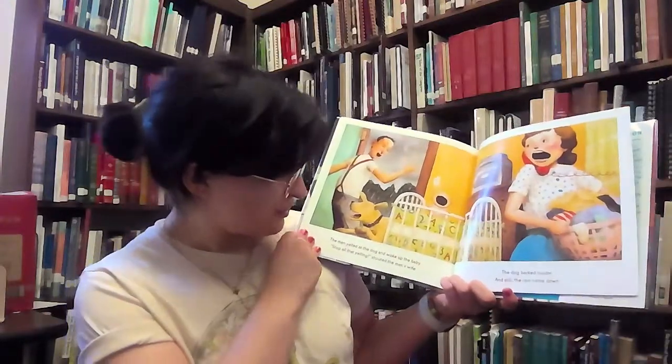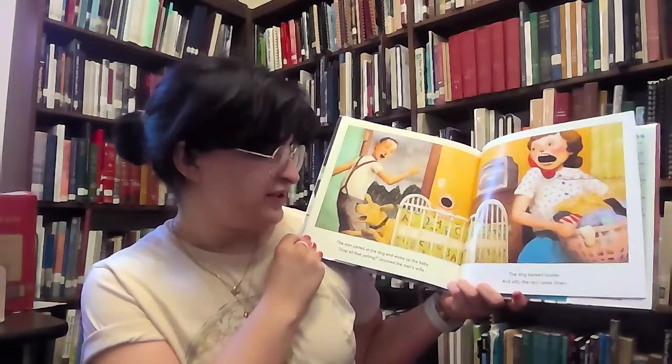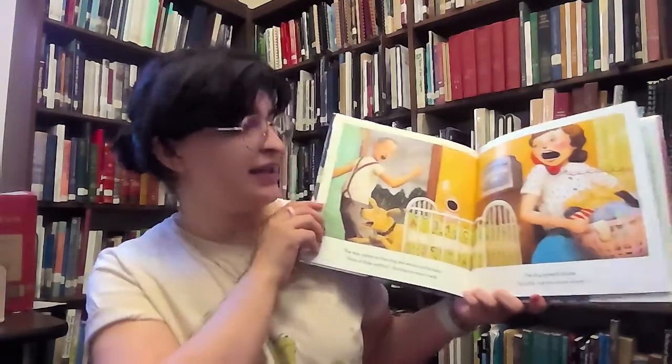The man yelled at the dog and woke up the baby. "Stop all that yelling," shouted the man's wife. The dog barked louder, and still, the rain came down.